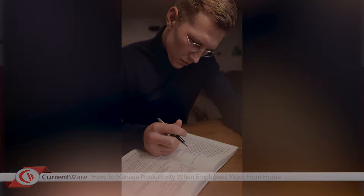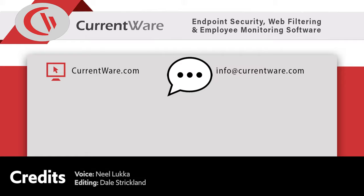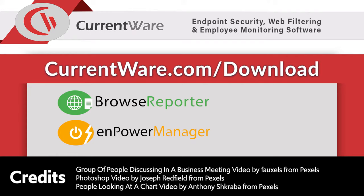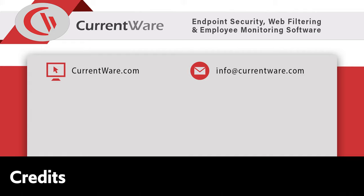That's it for today. If you have other productivity tips for managing remote workers, feel free to leave a comment down below. If you'd like to track how your employees spend their time when they work from home, you can get a free trial of Browse Reporter or Empower Manager at currentware.com/download. Hit that subscribe button below for more videos about employee monitoring, cybersecurity, and CurrentWare's workforce management software. See you next time.